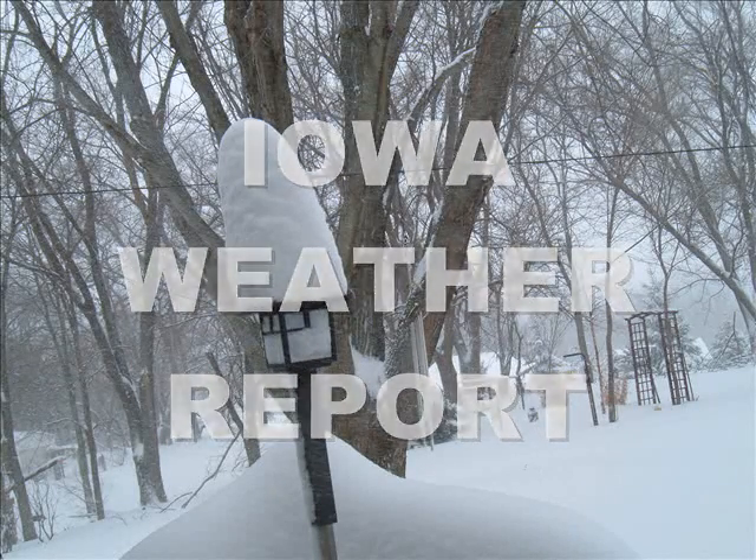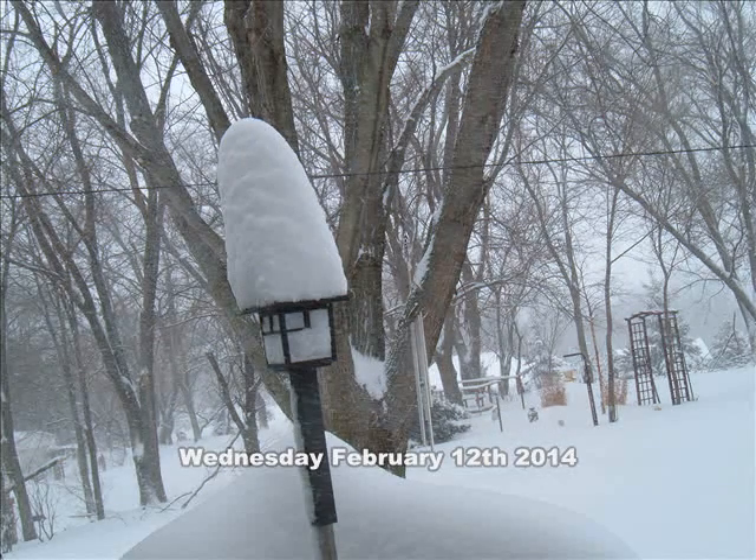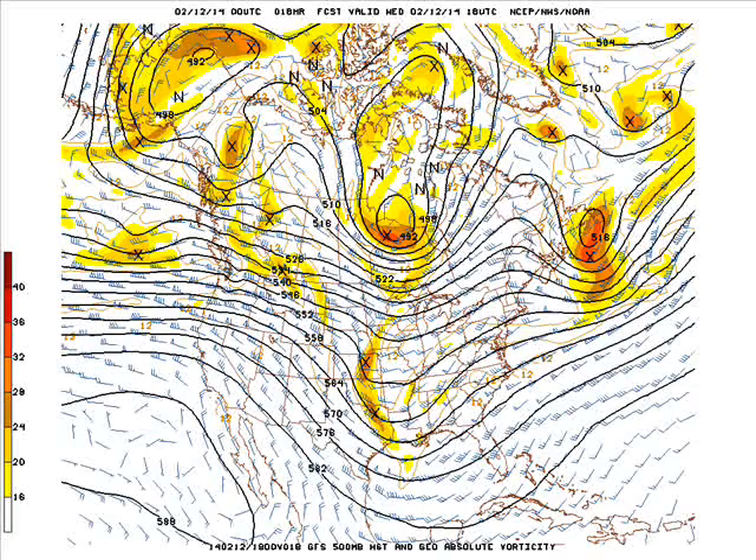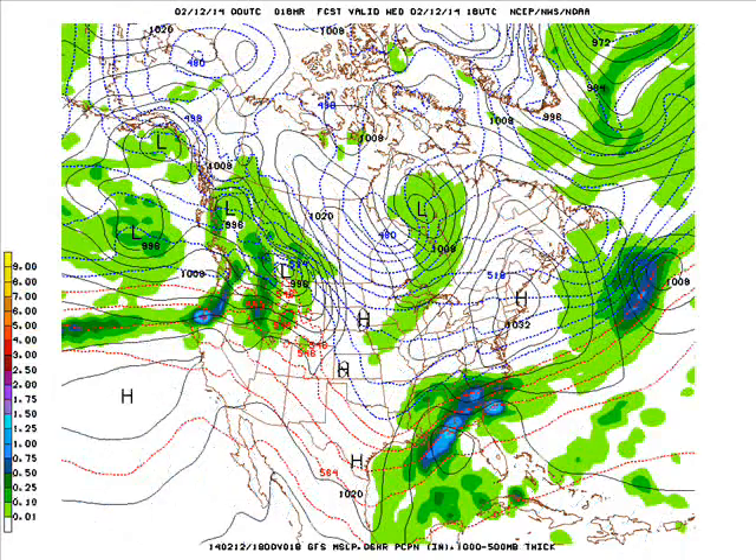This is the Iowa Weather Report for Wednesday, February 12, 2014. Our first look at the Zero Z GFS model run, this is at noon today. We have some energy moving through the middle part of the country and a bit of energy diving into the south, producing a lot of wintry precipitation down there. Around here we have a clipper type system moving through that could bring a swath of some light snow.